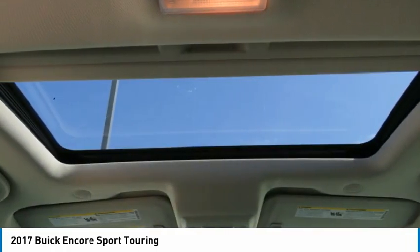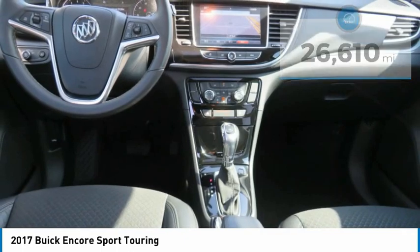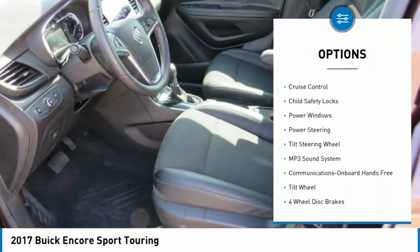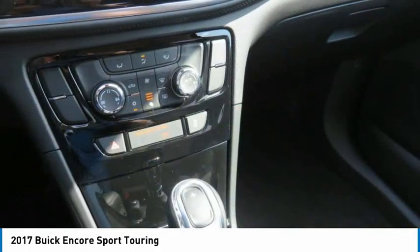Standard features that would make any car owner smile. This vehicle has less than 30,000 miles. Here are some of this vehicle's great options: traction control, fog lights, mirror memory, security system, cruise control, child safety locks, power windows, power steering, and tilt steering wheel.